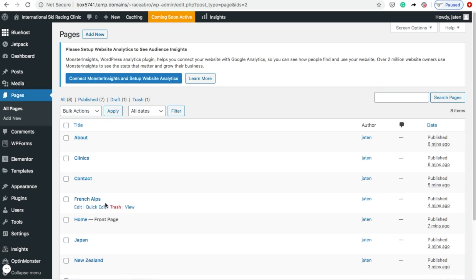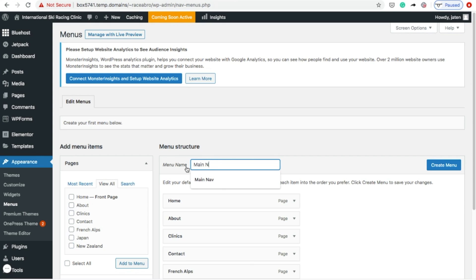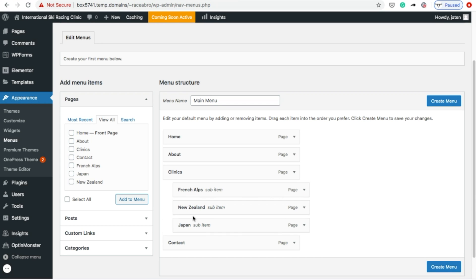After you've added all the pages that you want, the next step is to build your site menu. To do this, go to Appearance and click Menus and then select Create Menu. Once you've done that, you can drag the pages to reorder your menu. To add sub-pages, drag pages below the page you want it to be nested under.